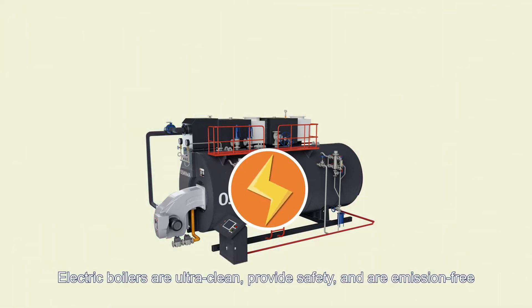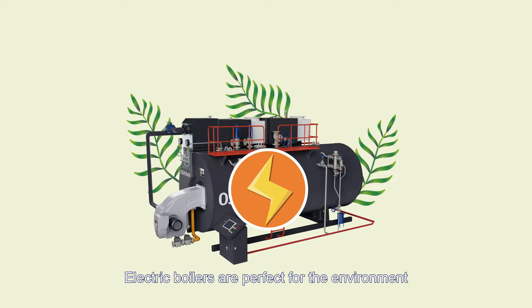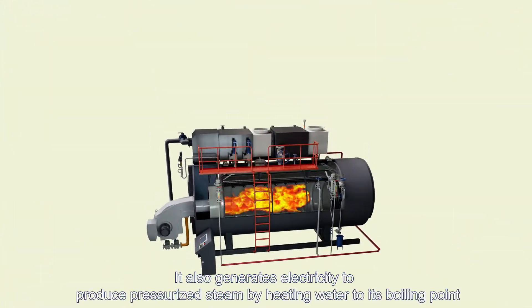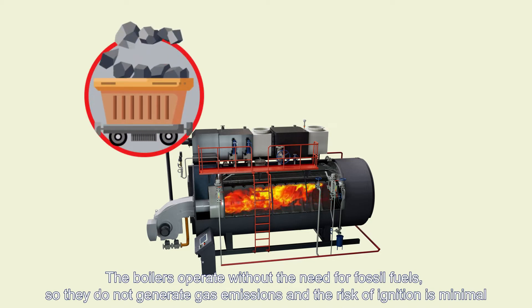Electric boilers are ultra clean, provide safety, and are emission-free — perfect for the environment. They generate electricity to produce pressurized steam by heating water to its boiling point.